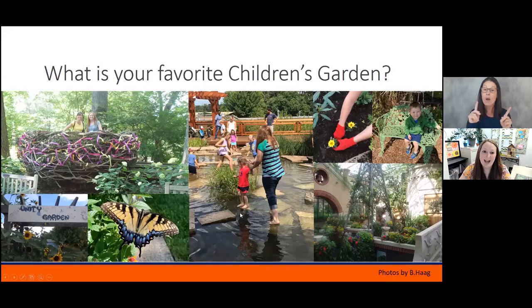I want to start by asking all of you what your favorite children's garden is, which one you have visited. If you want to type it in the chat and share some of those that you have found really engaging or really fun. Some of the pictures on the slideshow are ones that I have visited throughout the U.S. Some of them probably look a little familiar to some of you. Let's see what some of your favorite children's gardens are.